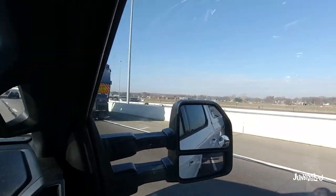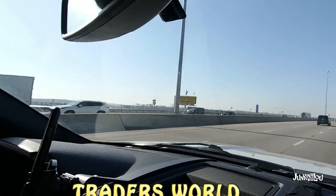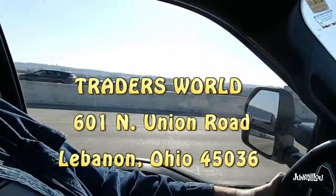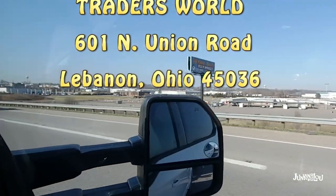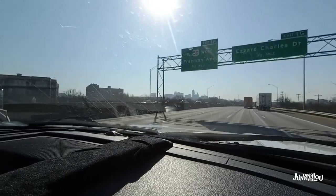I couldn't show you the welcome sign in Ohio because it was dark when we left. We're between Dayton and Cincinnati, and this is a really good flea market. We just wanted to make mention of it — Trader's World — and it's actually on both sides of the road, so it's really big, really quite nice.